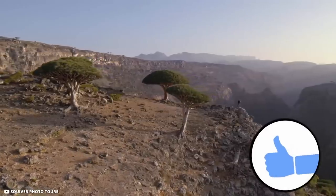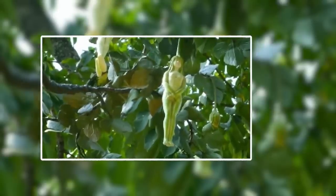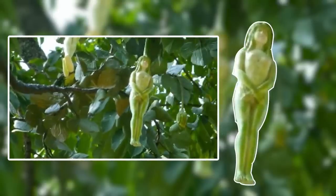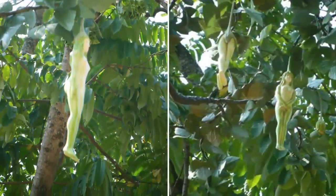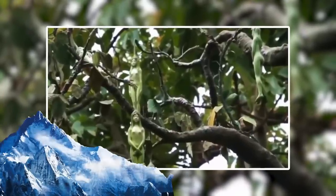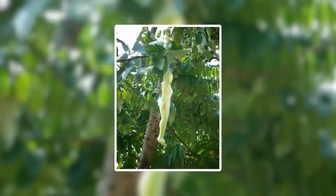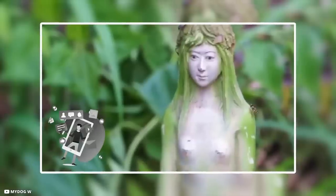The Narilata Flower. Ever heard of this flower? The narilata, or Nareelatha, has gained popularity on the web due to its shape, which looks like that of a naked woman. The narilata plant is said to grow only in the Himalayan region in India and bloom at an interval of 20 years.